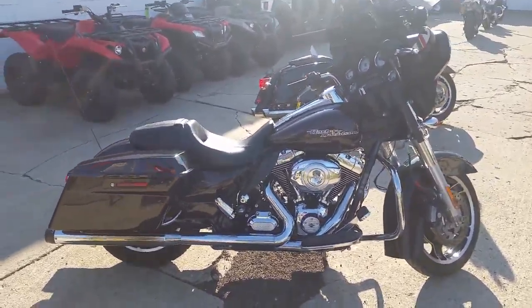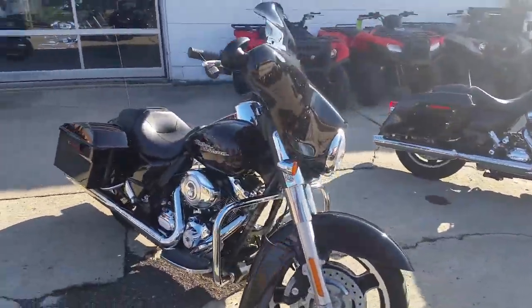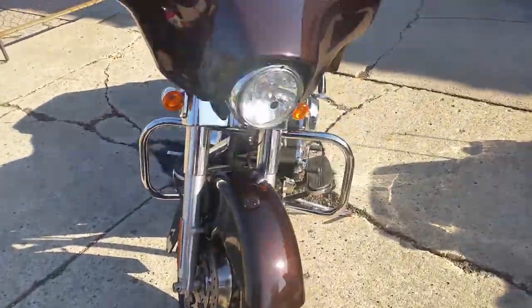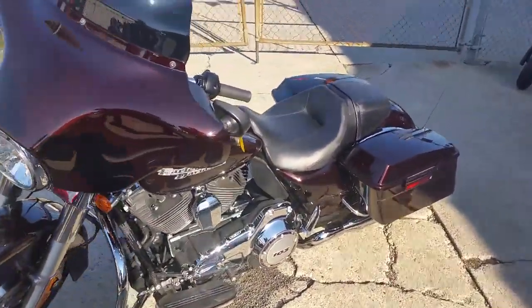Today at Approval Powersports, we got financing for everybody. Leasing programs are available on this 2011 Harley-Davidson Street Glide 103 that's for sale with only 8,043 miles.